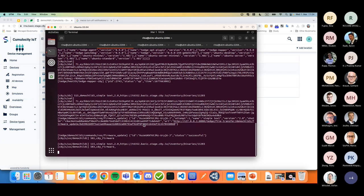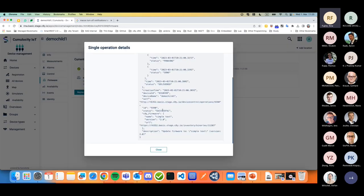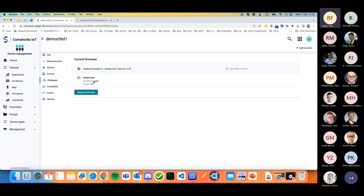Because the plugin received the status update from the child device, it first updates to executing, then also updates the inventory of the child device and marks it as successful. On the Cumulocity side, you can see the operation is marked as successful already, and the inventory has been updated to version 2.0. That's the demo part.